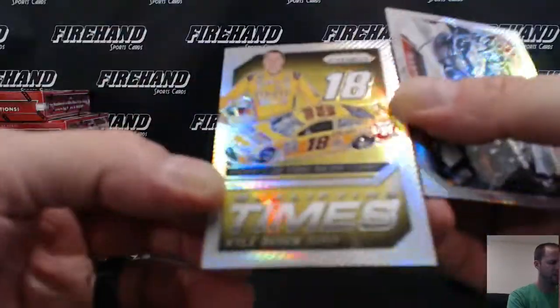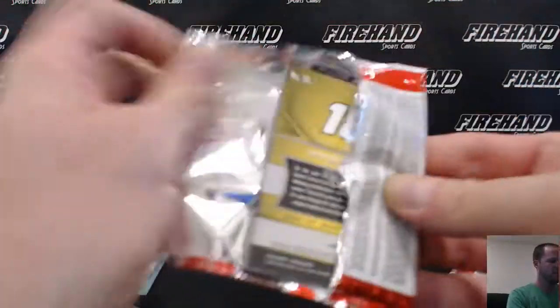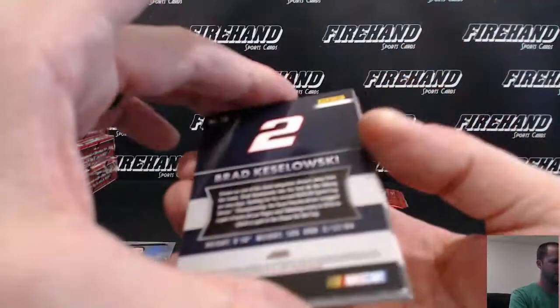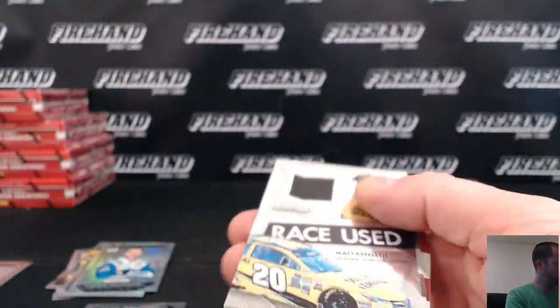Qualifying Times Prism — Kyle Busch and Martin Truex Jr. Prism. Jimmy Johnson Prism. Relic right here. Good luck. Matt Kenseth Tire.